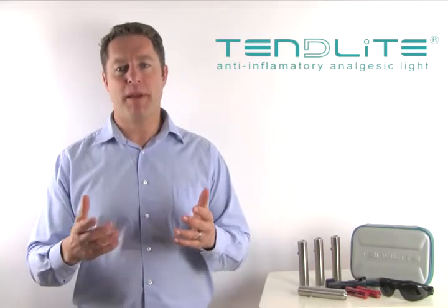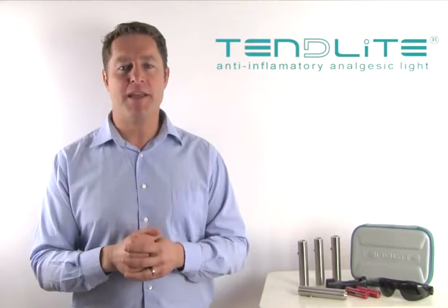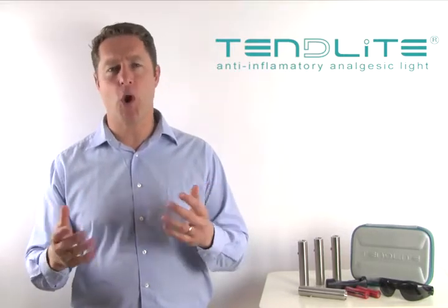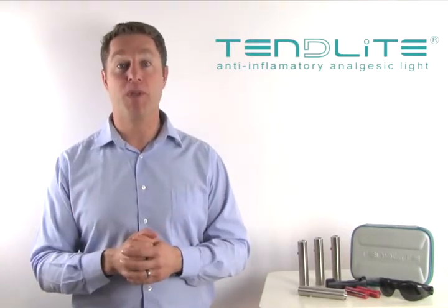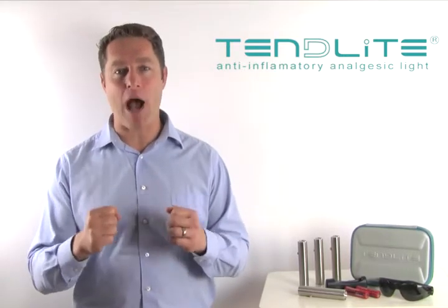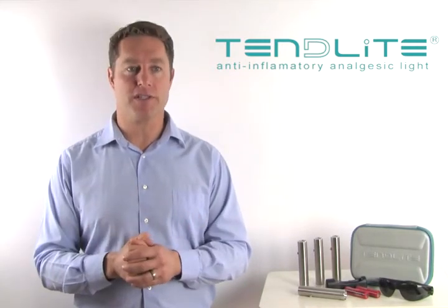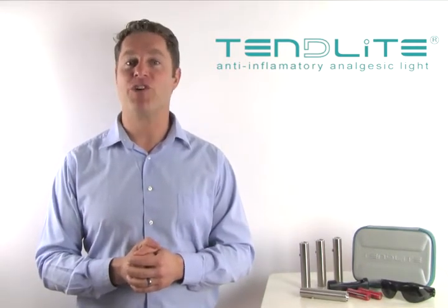Other devices claim their power based on adding up the wattage of many low-powered LED laser bulbs that merely spread their energy superficially over a larger surface area of the skin. Unlike these other devices, Tendylite works so well because it has the power to penetrate, and we provide friendly and knowledgeable customer service. Thank you very much for visiting. Have a great day.